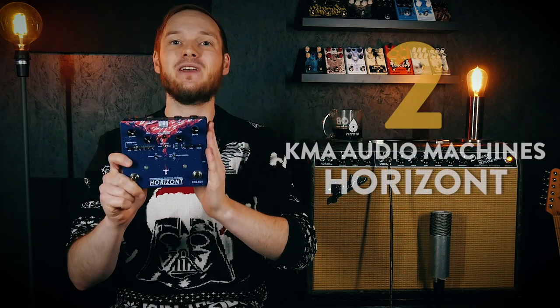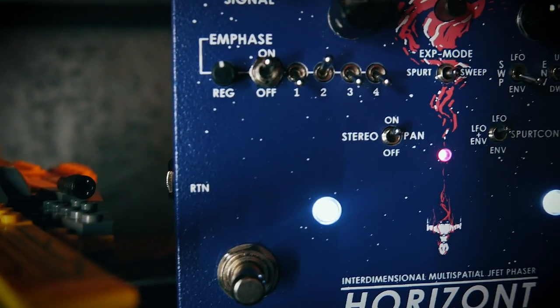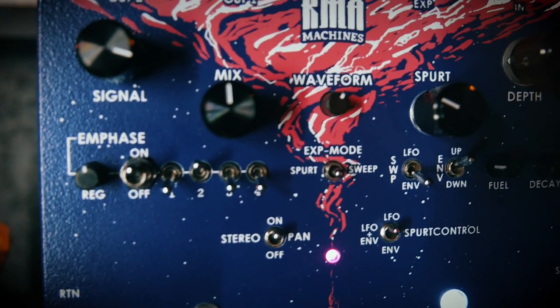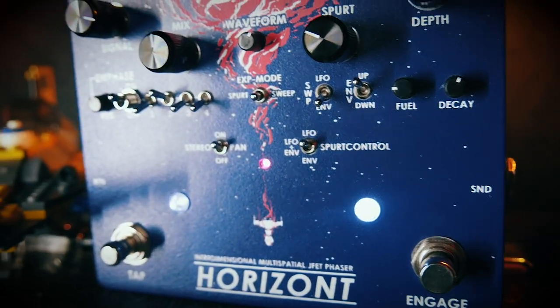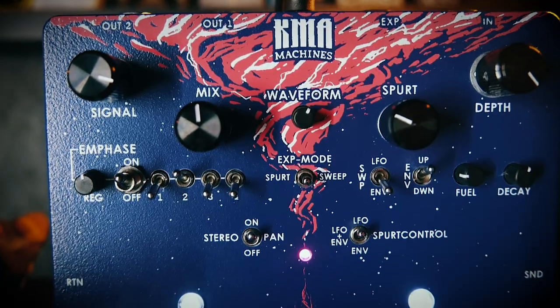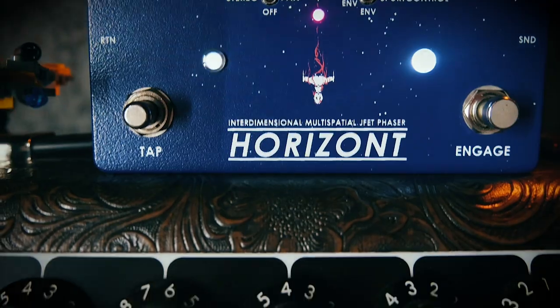It's getting exciting — at number 2 we have the KMA Horizon Phaser. With the release of the Horizon, KMA proved one thing this year: they are no longer an upcoming brand. They are established and ready to set the creative direction for effects pedals now and in the future. Even though the Horizon is labeled a phaser, it's so much more — it's a deep sound design device that will let you unleash unique atmospheric swirls, twirls and pulses. You just have to hear this spaceship in stereo. It's out of this world amazing.